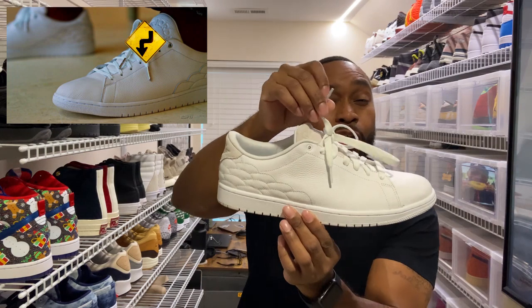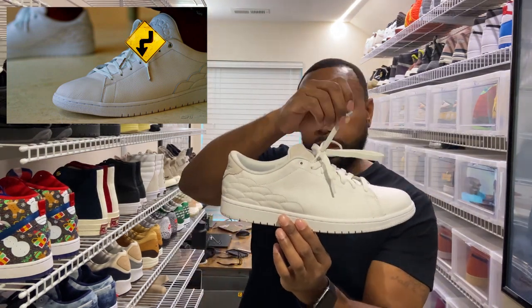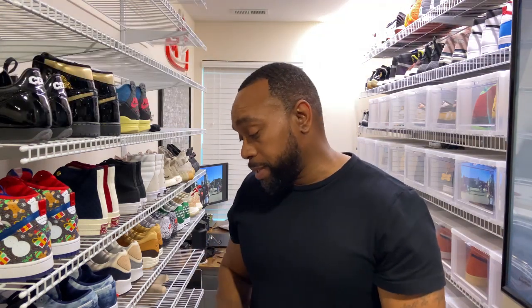There is one difference between the shoe we got and the shoe Jordan had — it's a small thing. In the photo of him wearing the Jordan Centre Court, he actually has silver metal lace tips, and if you look really closely you can see the Jumpman logo on those metal lace tips. We did not get that — but hey, we can live with it. I guess we can't get everything His Airness gets.